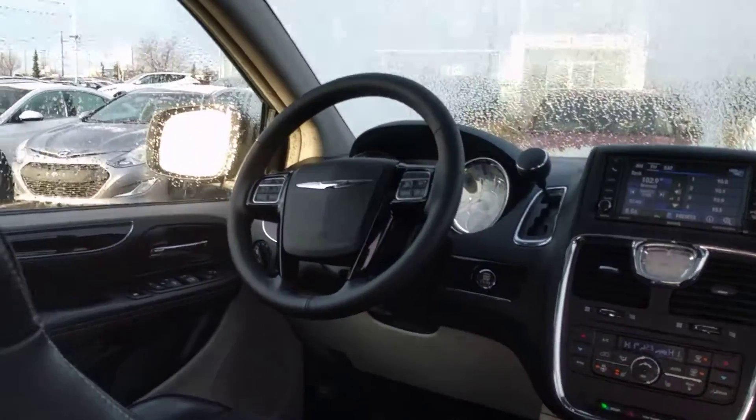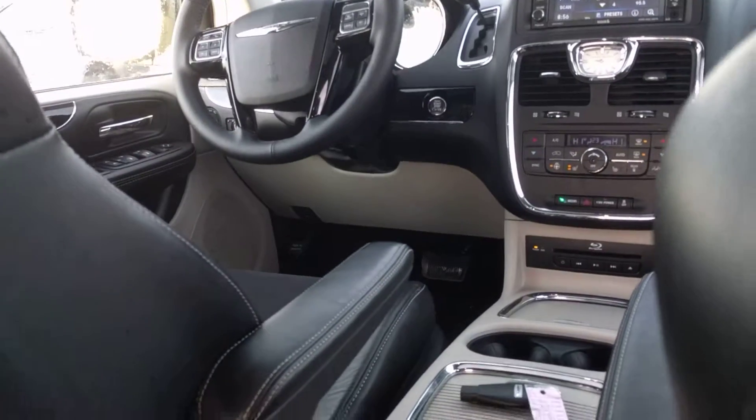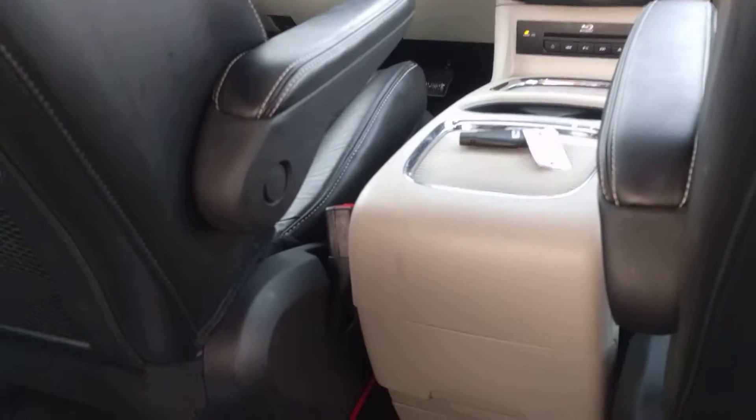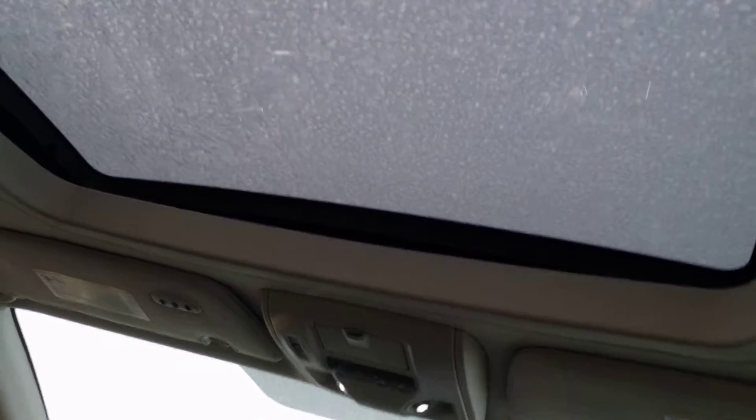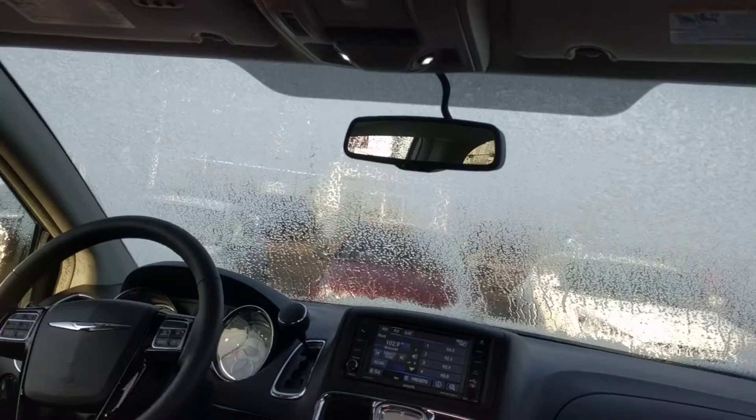Has a leather-wrapped steering wheel that is heated — a very nice touch. Very versatile, with a full storage compartment in the front center there. You do have your sunroof and auto-dimming rear view mirror.